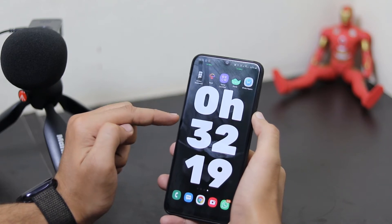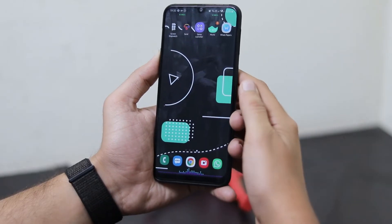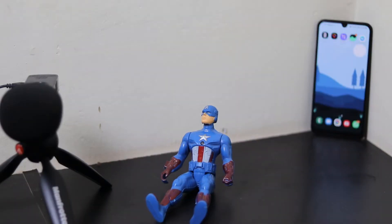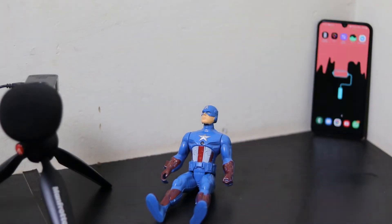Hey, what's up guys, this is Kev and you're watching Noise Tech. In this video I'll be showing you the top 5 apps for the month of February 2020. These are some great apps and all the links to them will be in the description below.